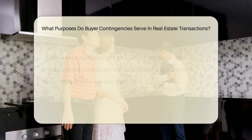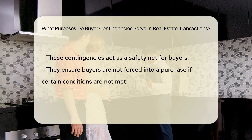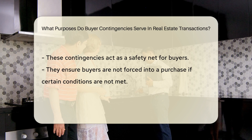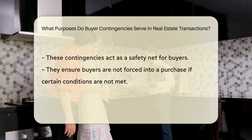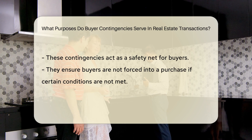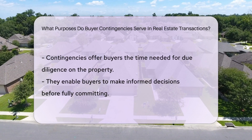These conditions may include issues found during inspections, difficulty securing financing, or the sale of the buyer's current home. Buyer contingencies provide a safety net for buyers to ensure they are not forced to proceed with a purchase if certain conditions are not met.